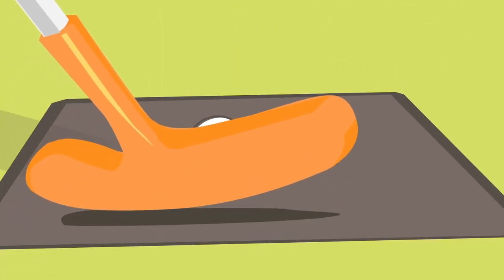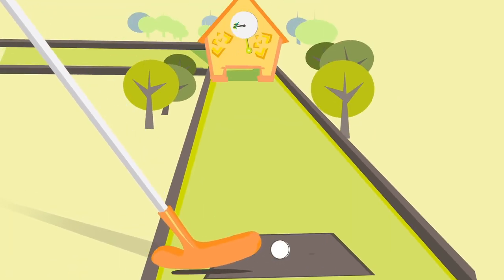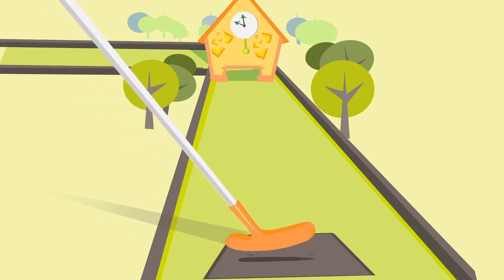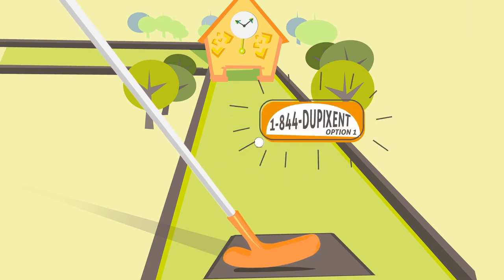First, your doctor writes a prescription for Dupixent. Be sure to ask your doctor about enrolling in Dupixent MyWay, which can provide additional support for you. You or your doctor can download the enrollment form on dupixent.com or call 1-844-DUPIXENT, option 1 to enroll.